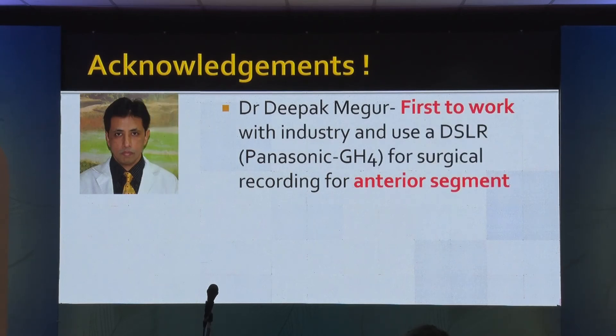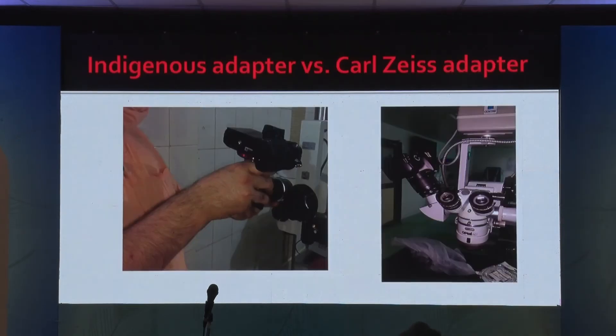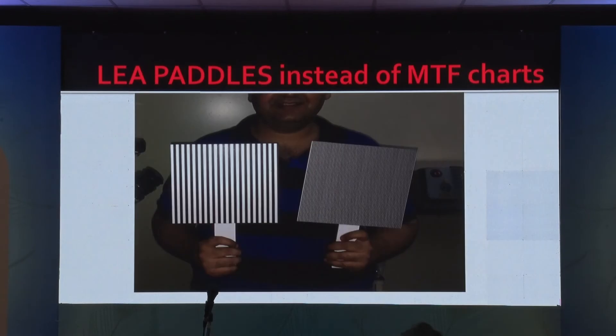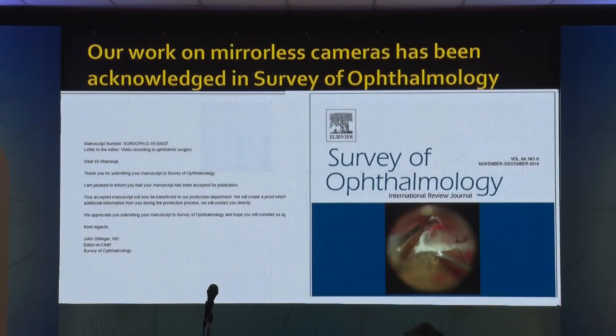Whatever we have done, we have to acknowledge a lot of people who have been through this journey. I would like to acknowledge Dr. Deepak Megur — he was the first to work with the industry and use the Panasonic GH4 for surgical recording for anterior segment. After that, it was Sumit who demonstrated the use of mirrorless cameras, A7S2, for retinal surgeries. We compared the indigenous adapter with the Carl Zeiss adapter and used Lea paddles instead of MTF charts. We published our work on use and validation of mirrorless cameras in IJO, and our letter to the editor was accepted in Survey of Ophthalmology.